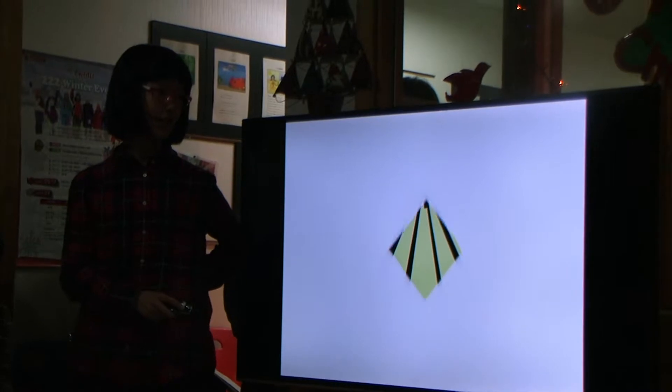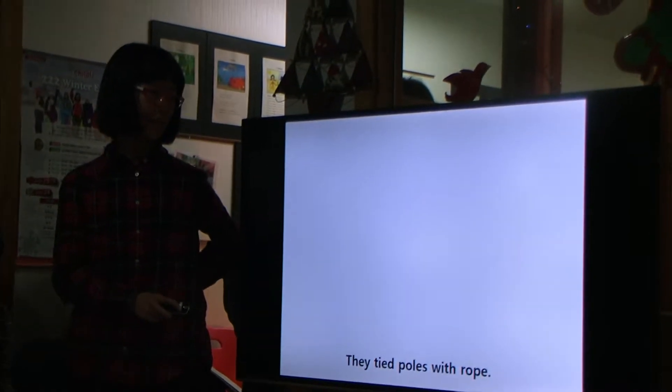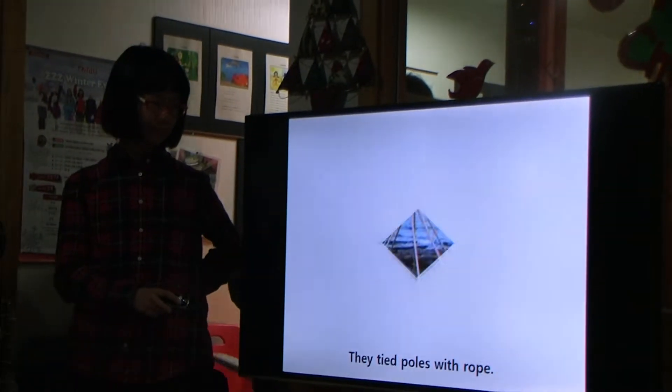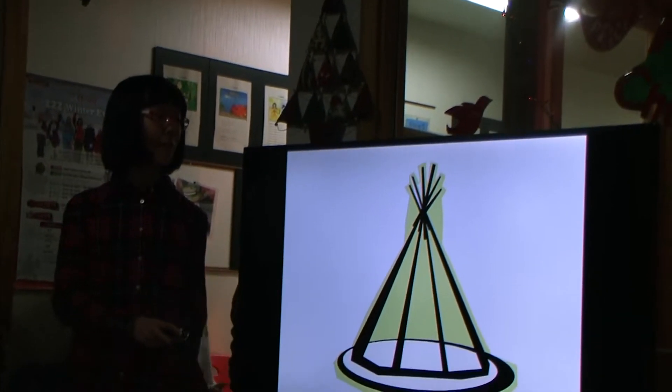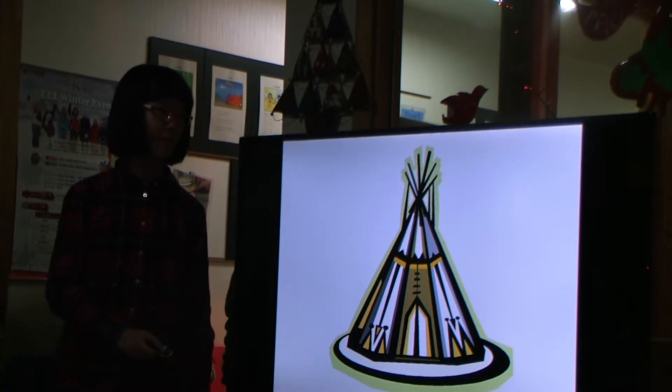To build a teepee, Native Americans used long poles. They tied the poles together with rope, then covered the poles with animal skin.